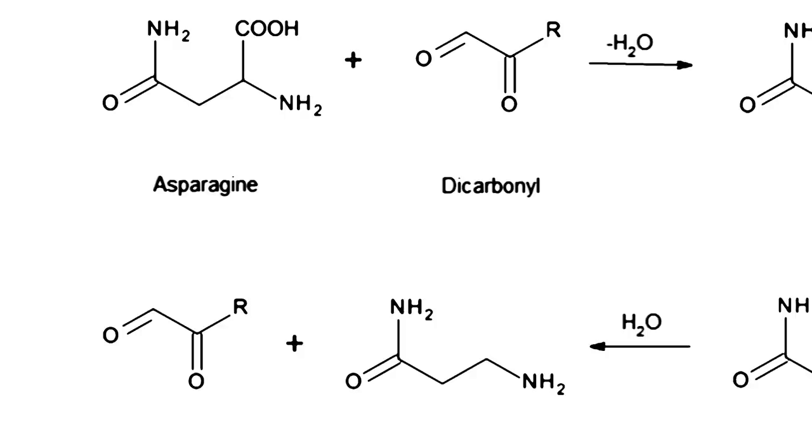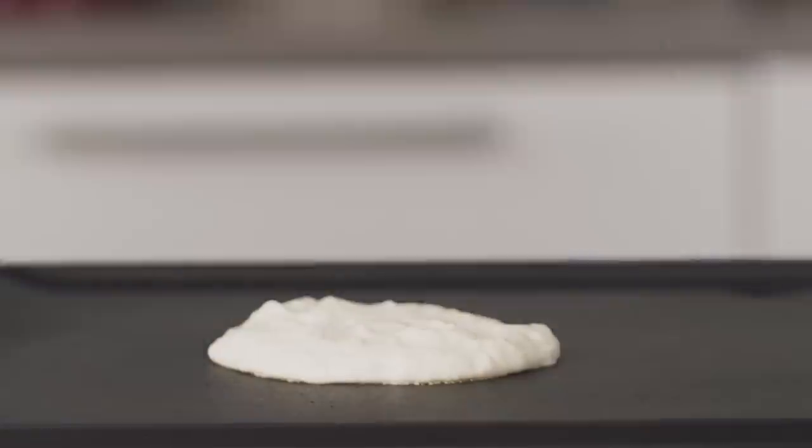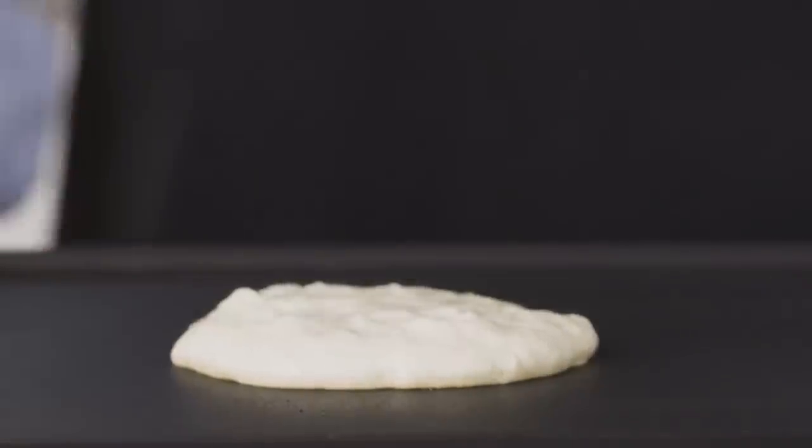The browning in the pancakes is the result of the Maillard reaction — that's when sugars and the amino acids that make up protein come together in the presence of heat to form hundreds of new flavor compounds. Those reactions increase with increasing pH. Baking powder can do all of the leavening work, but only baking soda can make our batter properly basic for great browning.